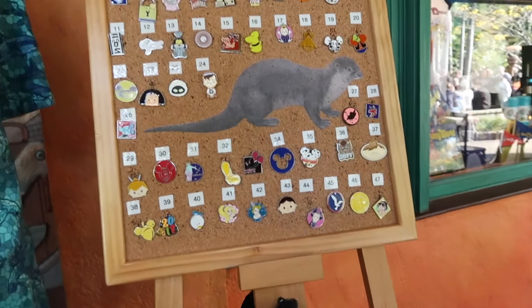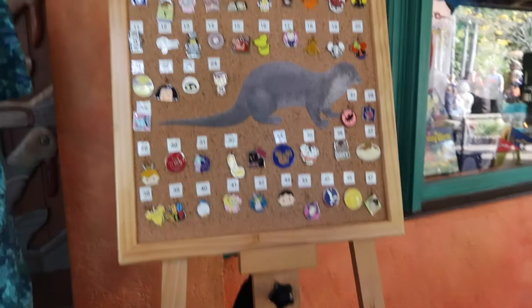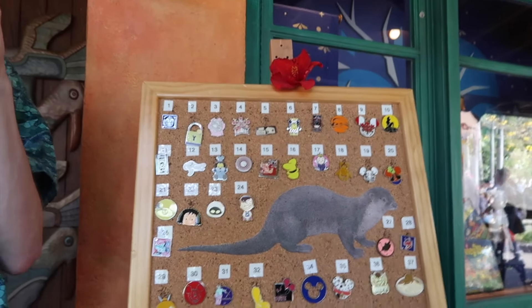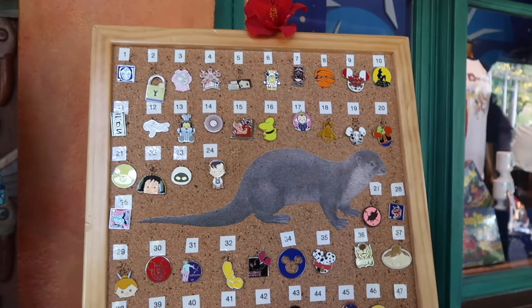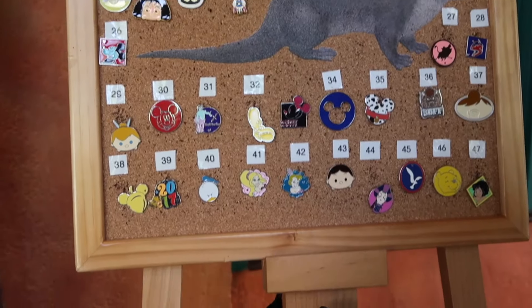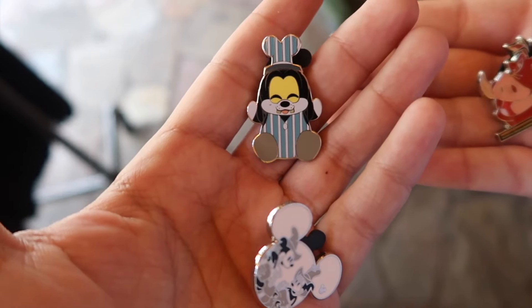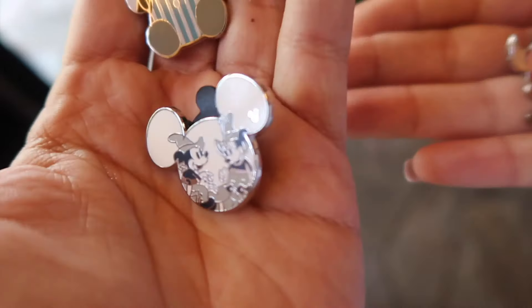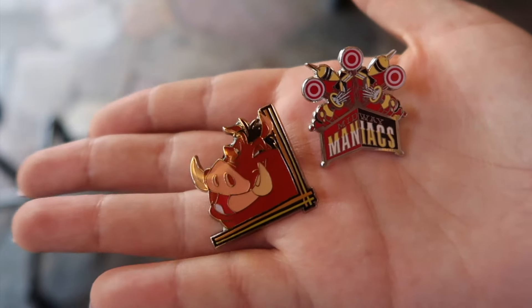What did you see, Sherry? It's a pin board. Oh, it's an otter — it's a Cody! I didn't even notice. Let's see what's on there though. There's a little Wishable, and there's a black and white Mickey. That was a pretty good way to end off our day. I got the Goofy Wishable and the black and white Mickeys, and Shay got the Midway Maniacs and Pumbaa.